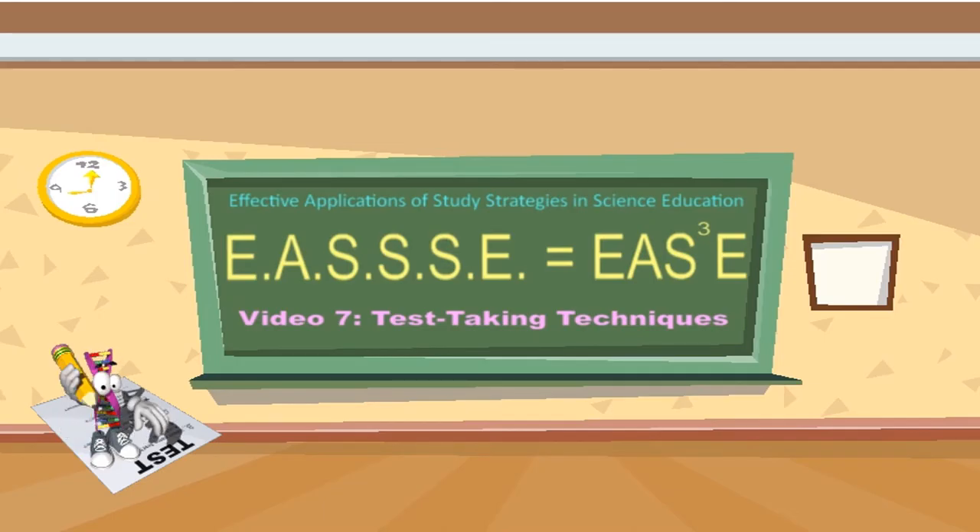Video 7b, Test-Taking Techniques. This is the continuation of the slides for Video 7. Practicum.